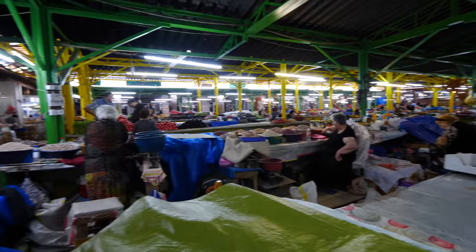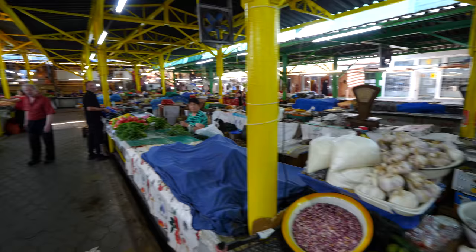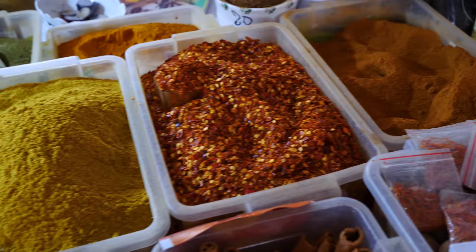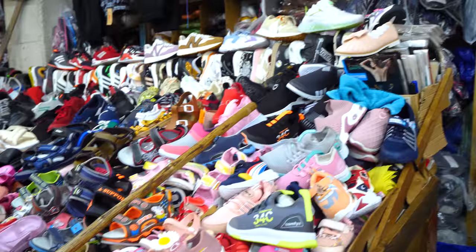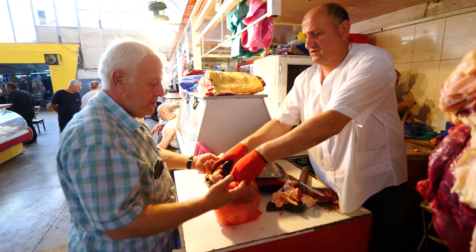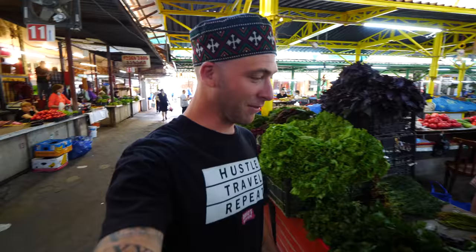I've been to many markets throughout Ukraine, Armenia, and now Georgia, and they're all very similar — covered market, high ceilings, fruit and spice vendors together, then the next level is more like a flea market. It could be used clothes, new clothes, or just knickknacks for around the house. They painted everything yellow. At the very end we have butchers. We've got a section for cheese somewhere, dried fruits, a section for pickles.